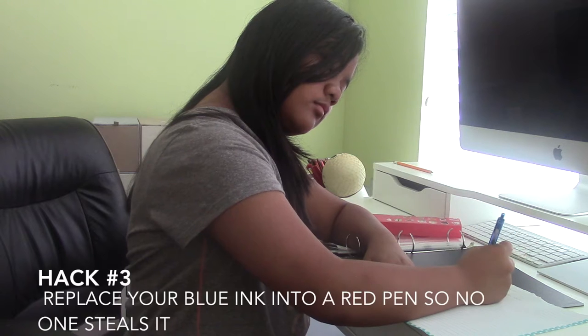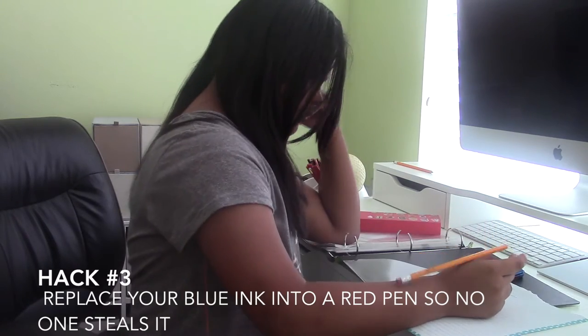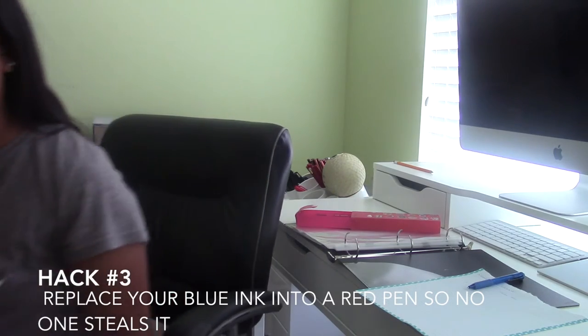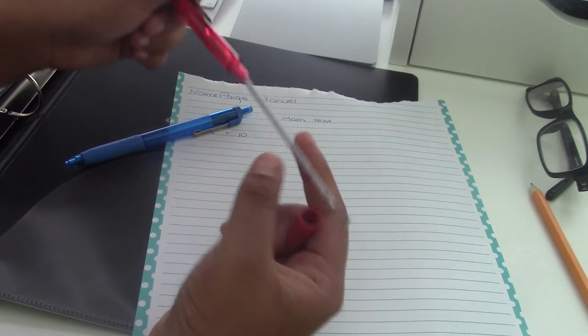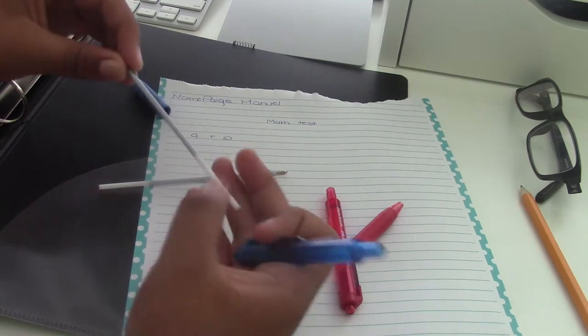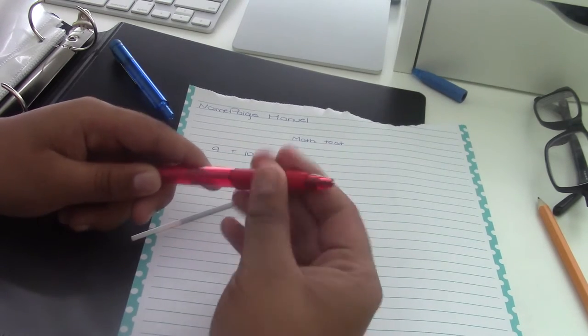Hack three is something that happens to lots of people in my class — you drop a pencil and then a couple of minutes later your blue pen magically disappears. Here's a life hack for that: take a red pen and a blue pen, swap the ink cartridges, and put the blue ink inside the red pen. Because no one likes red pens — sorry, teachers — no one will steal your pens anymore.